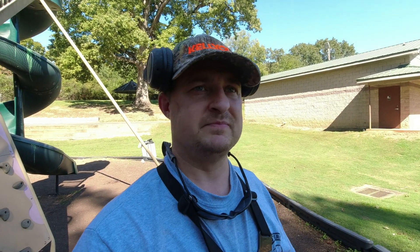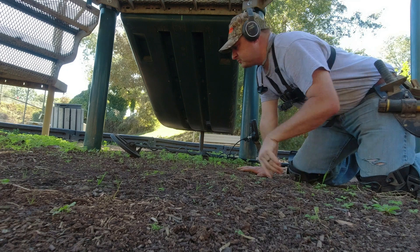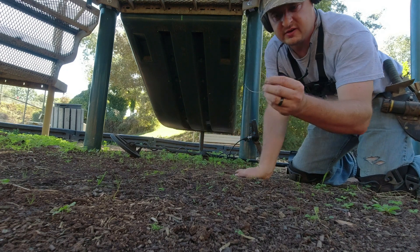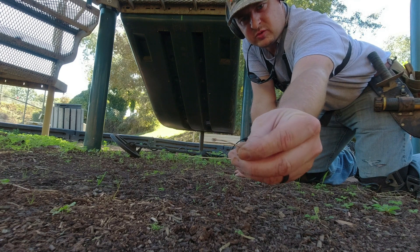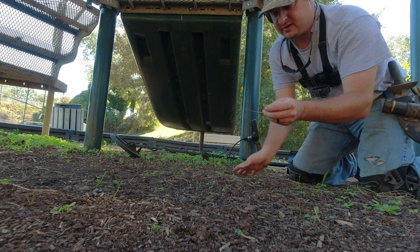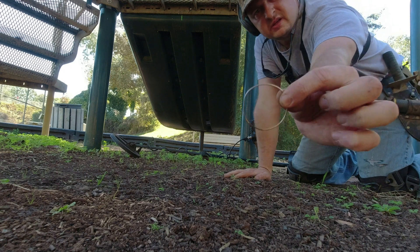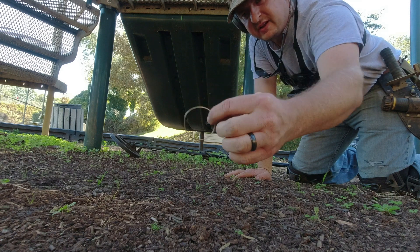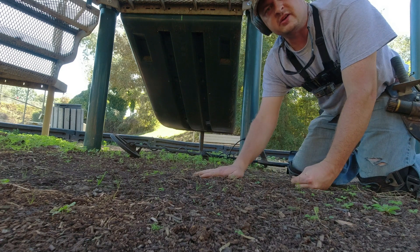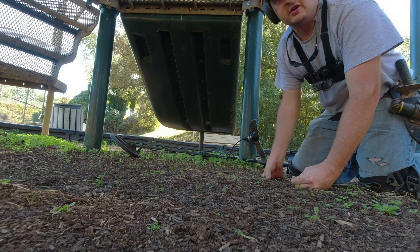I've got a few targets under this swing set. I just saw this one laying here - it's some sort of piece of jewelry. I bet it was an earring - a round earring. I've got another target right here but I had to turn my sensitivity down because of all this metal nearby.